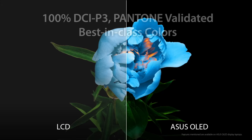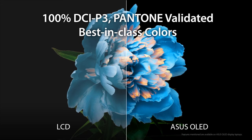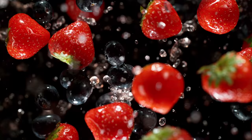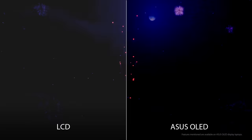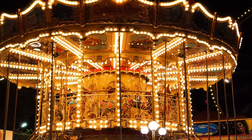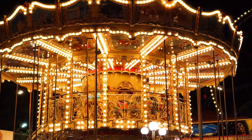The Pantone validated, cinema-grade screen covers 100% of the DCI-P3 color gamut, making it not only ideal for viewing HDR content but also for color-accurate creative and design work. With a million-to-one contrast ratio and HDR TrueBlack 500 certification, colors are rich and lifelike, details are awe-inspiring, exposure is balanced, and you get those visually appealing deep blacks.